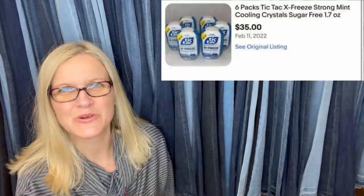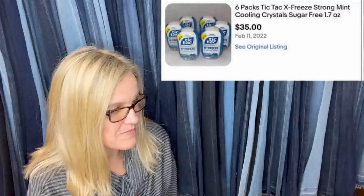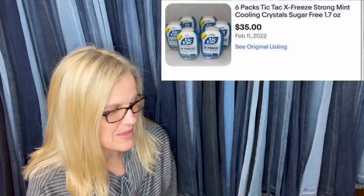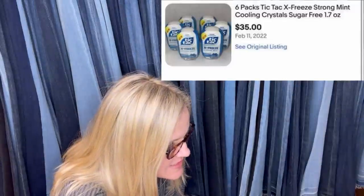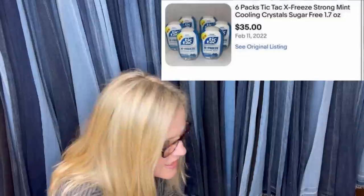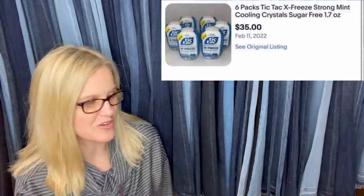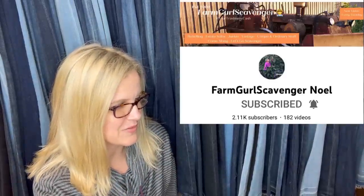Got these at the grocery store — she always has grocery store bolos. Paid $6.32 for all of them. They are six packs of Tic Tac X Freeze Strong Mint Cooling Crystals sugar-free, sold for $35. Another person who sells Tic Tacs is Farm Girl Scavenger Noel — super funny!